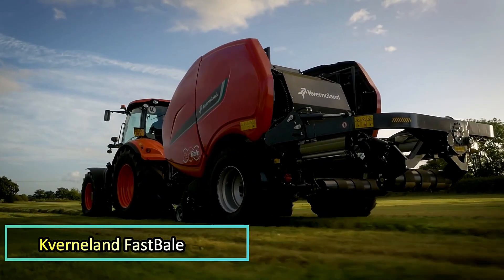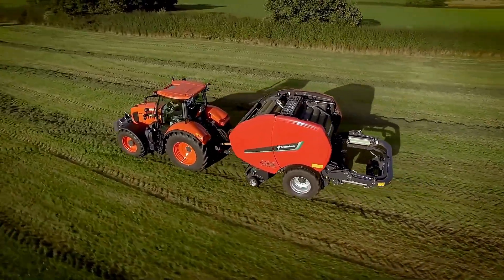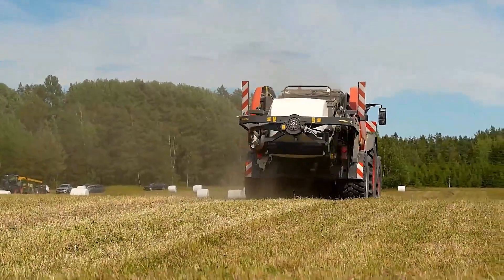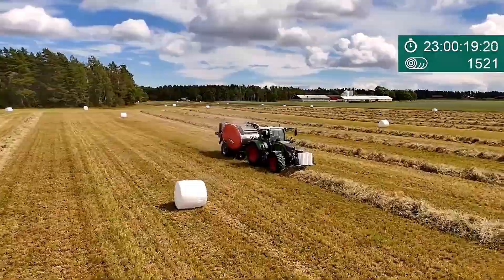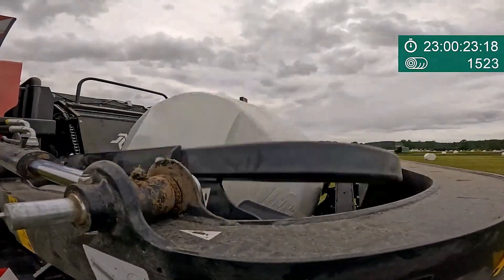Cavernaland Fast Bale. The Cavernaland Fast Bale revolutionizes hay baling by automating the entire process. This innovative machine cuts grass, shapes it into uniform bales, and wraps them tightly in fabric, eliminating the need for additional equipment. As the tractor drives straight across the field, the Fast Bale operates continuously, enhancing efficiency.